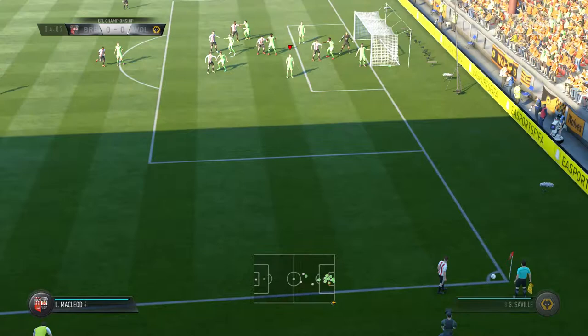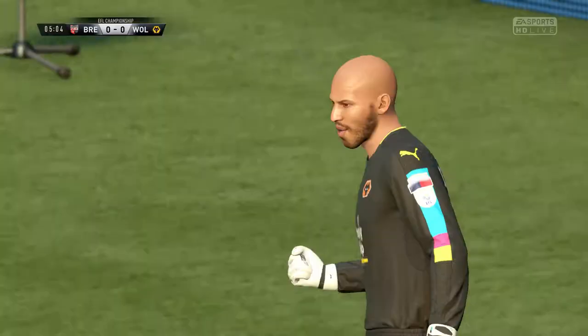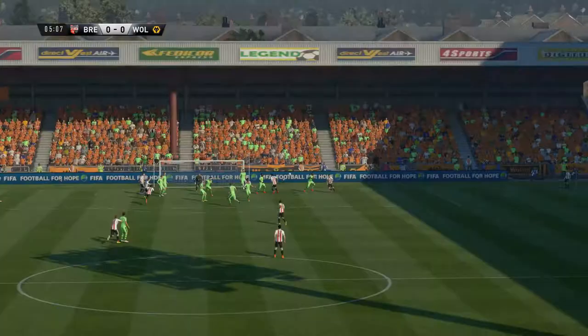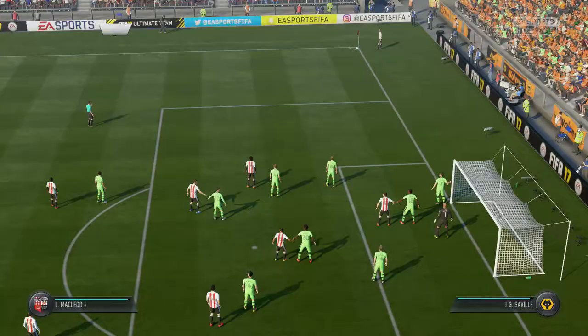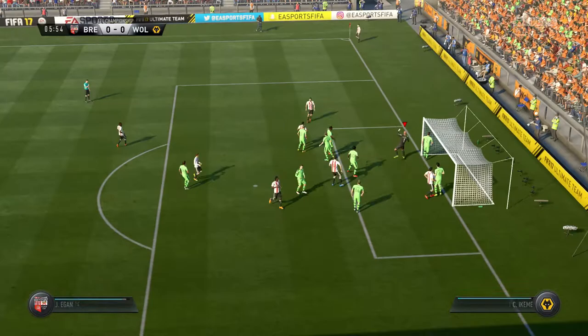I don't think the corner was supposed to go there. And here's the shot — great stop. He's up for the header, he had a real go. Well, you can't knock him, he was in the right place at the right time. Just couldn't provide the finishing touch.